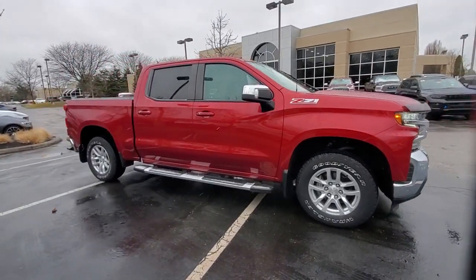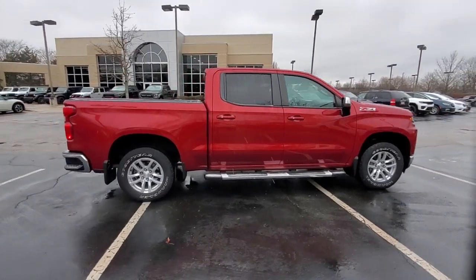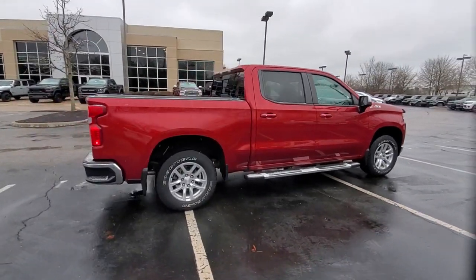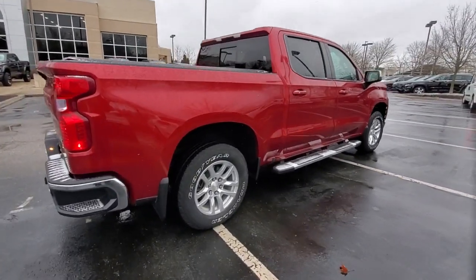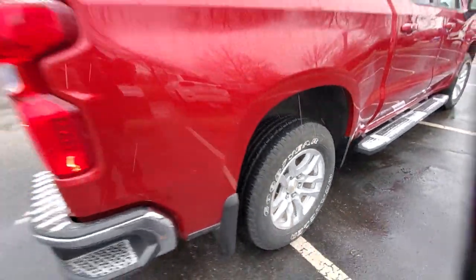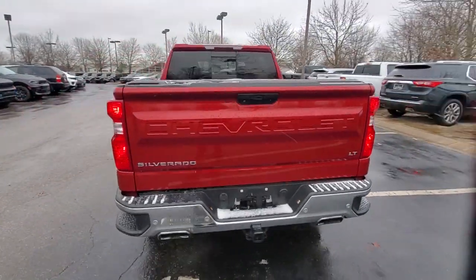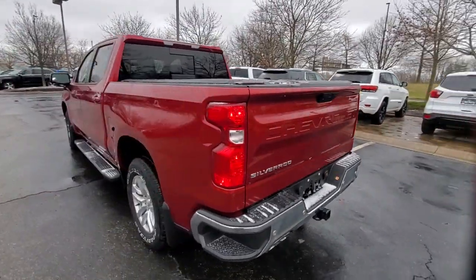Picture yourself in the 2019 Chevrolet Silverado 1500. With less than 30,000 miles on the odometer, this vehicle stands out from the rest. The smooth-riding Silverado 1500 delivers rugged strength, a quiet and spacious cabin, agile handling, and technology that keeps you connected.